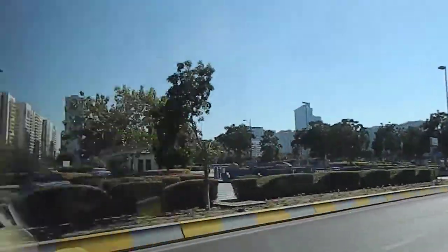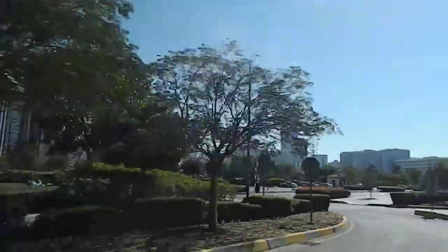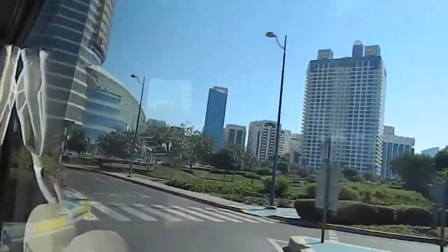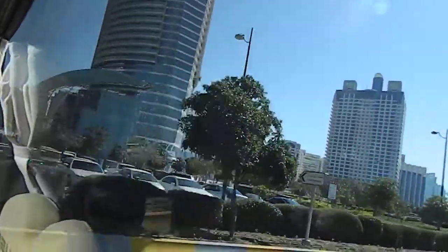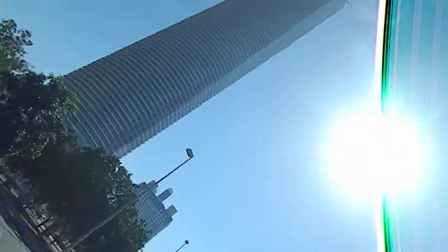The second building coming up on my right hand side up ahead is the new Abu Dhabi Chamber of Commerce. This is the new one being built. If you've seen a falcon — the national bird of the UAE — they put a cap to cover its eyes. That's how this building is designed, like a falcon's head.